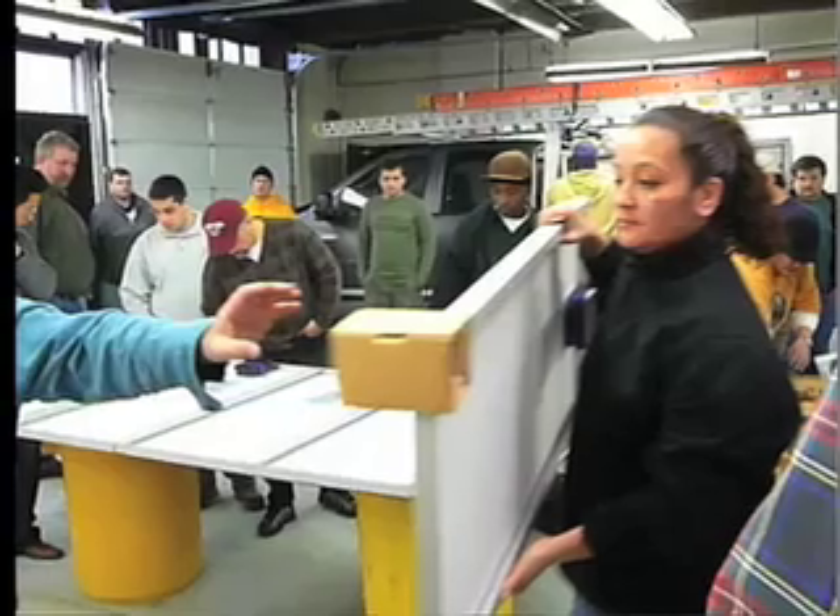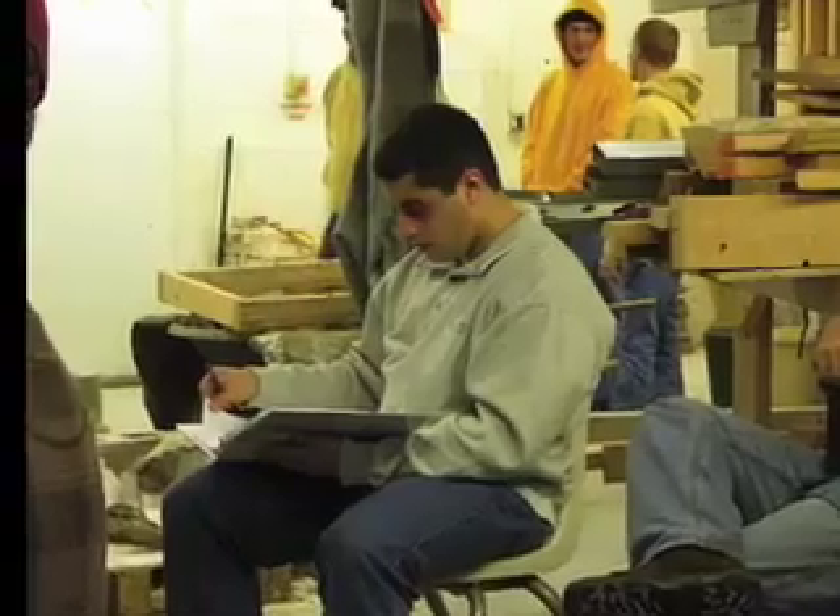All that's required to take the photovoltaic installer course is a high school diploma and a basic knowledge of math.